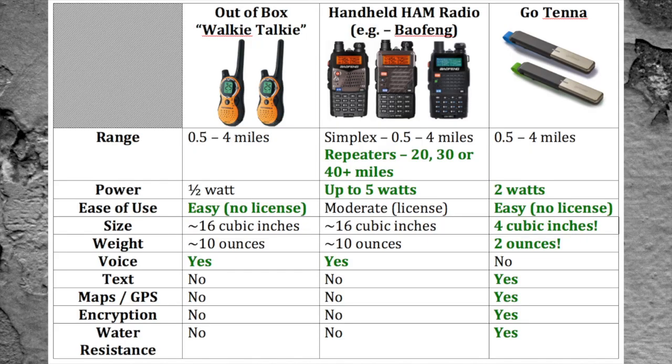So what options do we have? Here are three of them, and I've used them all. You have the out-of-the-box walkie-talkie, which retails anywhere from $40 to $80 per pair. You have the handheld ham radio for amateur radio operation, which retails anywhere from $40 to $400 per unit. And then the Gotenna at $100 per unit. With regards to simplex communication — that is, a handheld device communicating with another handheld device held four to five feet off the ground — you'll get about the same range: half a mile to four miles with each of them.